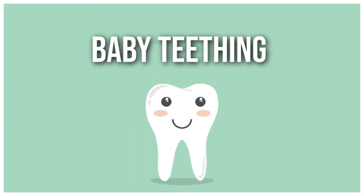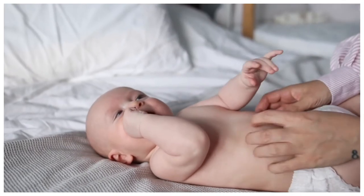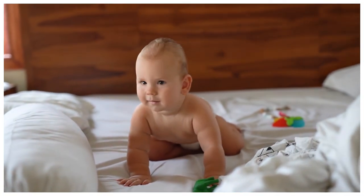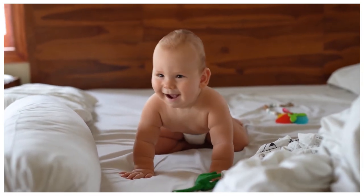Baby teething — let's understand what it is and how to cope. In this short video I will try to explain baby teething and what is typical. I will explain the symptoms and what remedies work best. Let's begin.